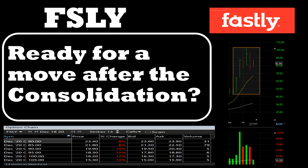Welcome back to another video. In this video we are going to look at the stock Fastly, ticker FSLY. It made a quick consolidation for the last few weeks, so we are going to see whether it's a buy at this price range or not. We will look at the chart, see how to interpret it, and also look at a couple of calls on whether it is worth buying.